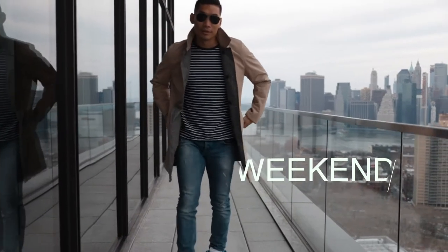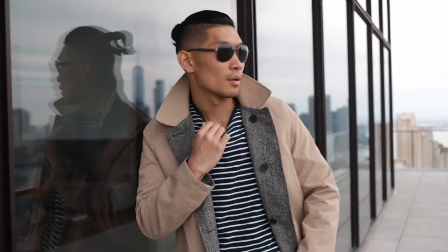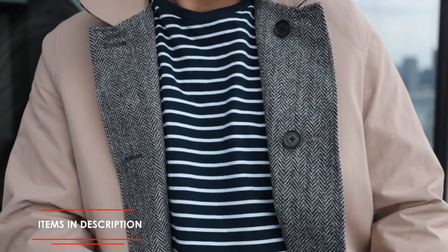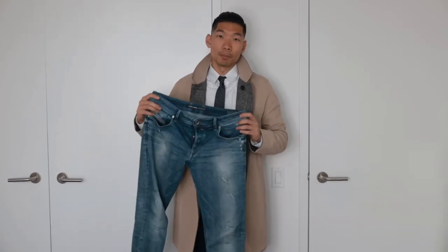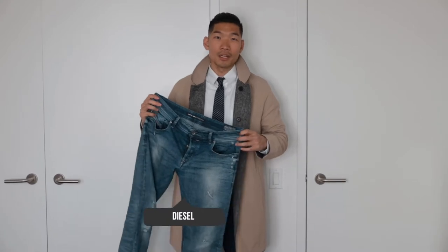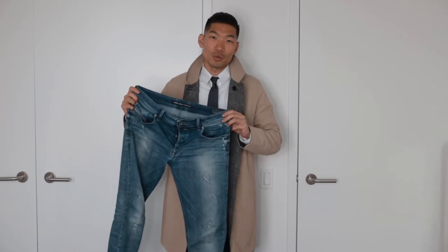Now let's look at wearing this classy trench coat on the weekend. Casually, I love wearing a t-shirt for a nice, effortless look — this time I'm going with a nautical stripe as the base layer. For the spring season I love going with a lighter blue wash jeans with some rips in them, which creates a nice balance between such a dapper, stylish piece and something a little more casual.